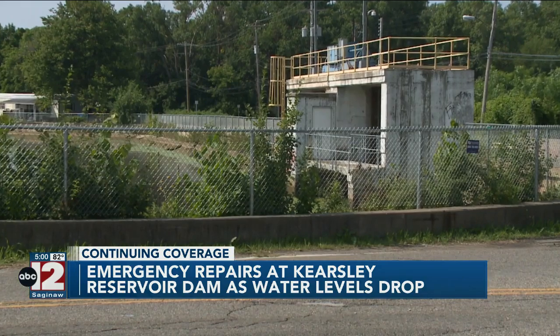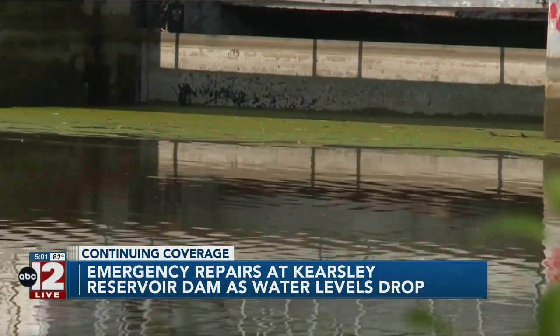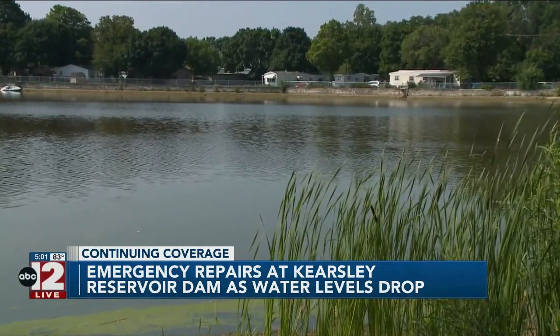According to the city, they have been working to resolve the issue as the sluice gate controls the Kearsley Reservoir's water level through automation from the Water Treatment Plant Operations Center, as residents wait to see what repairs will happen.